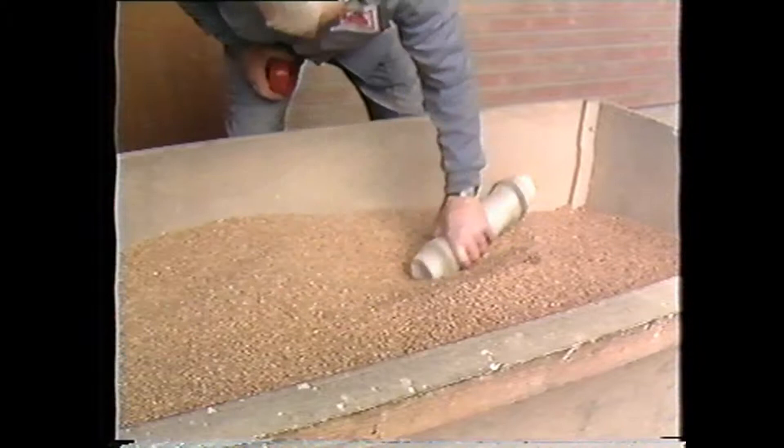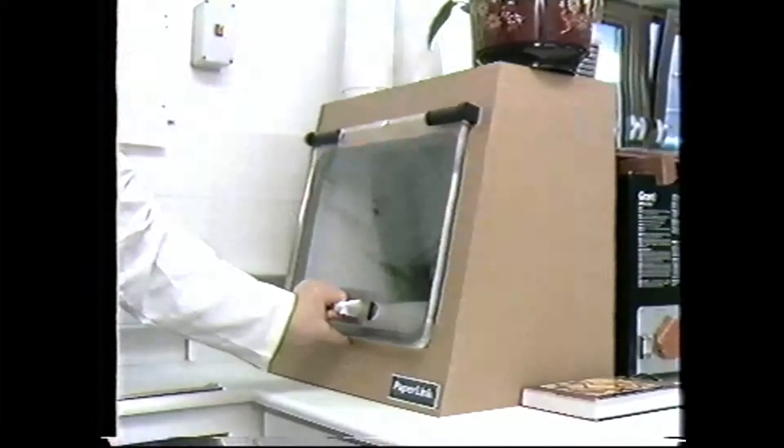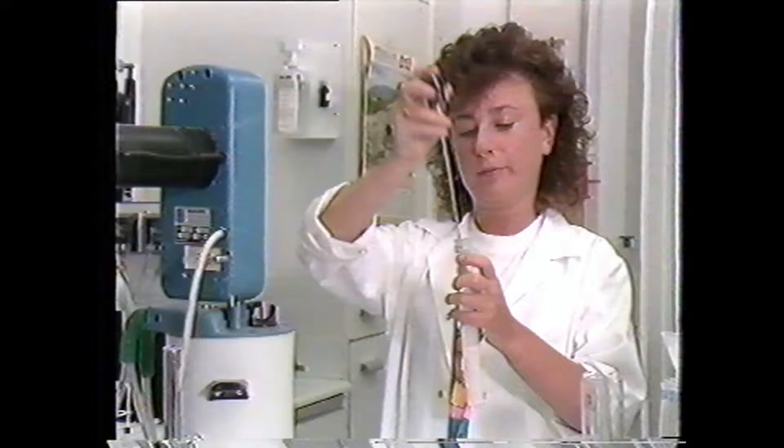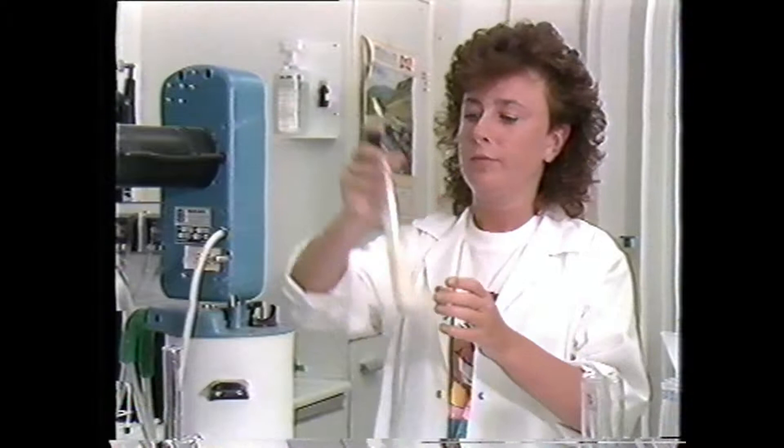A sample of each batch of grain is sent to an independent laboratory based in the mill for analysis. There it is checked for moisture, protein and gluten quality. If it meets our strict quality specifications, the grain is accepted and offloaded into our storage silos.